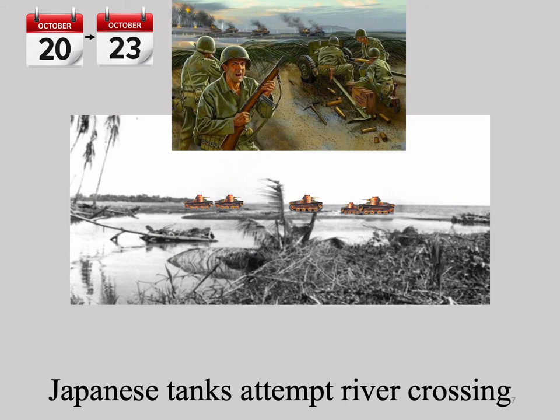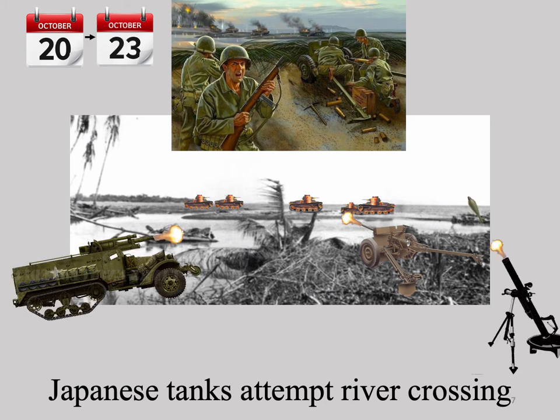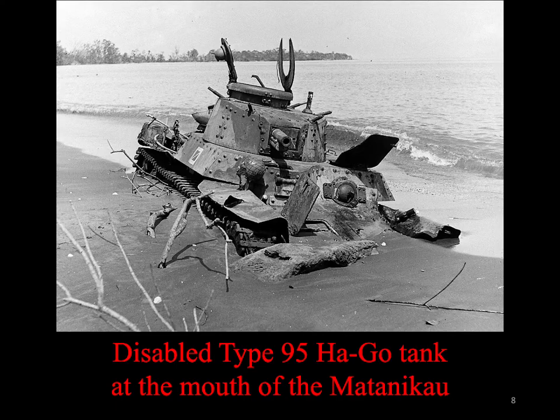The Japanese were also eager to establish a position on the east bank at the mouth of the Matanakau. They made their first probe on October 20th with two tanks moving across the sand spit. Marines firing a 37mm anti-tank gun destroyed one and forced the other to retreat with its accompanying infantry. On October 23rd, nine more Japanese tanks supported by a large infantry force tried to force their way across the sand spit. Artillery ranged from the perimeter, 81mm mortars, the 75mm half-track, and the 37mm anti-tank gun destroyed all the tanks and killed hundreds of Japanese infantry. The Marines lost 25 KIA and 14 wounded during this night engagement. This is one of the destroyed Japanese tanks on the sand spit at the mouth of the Matanakau.